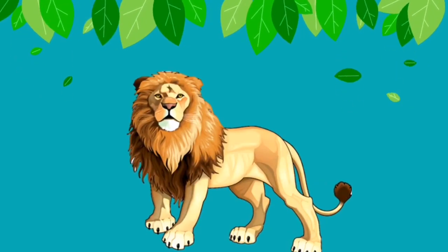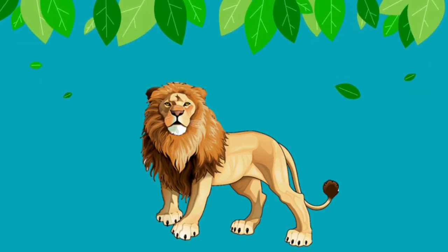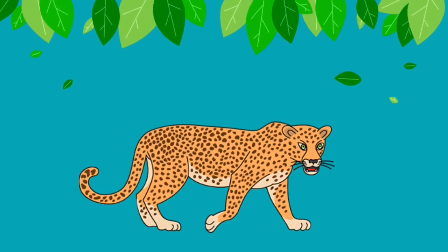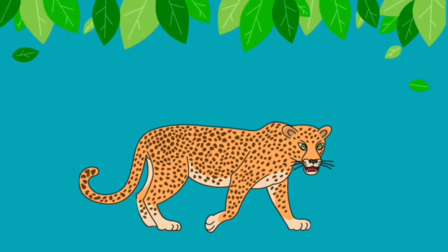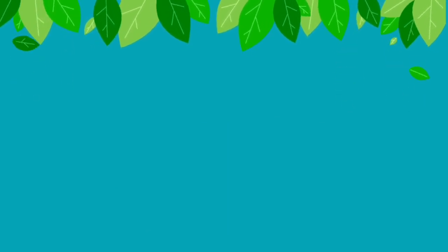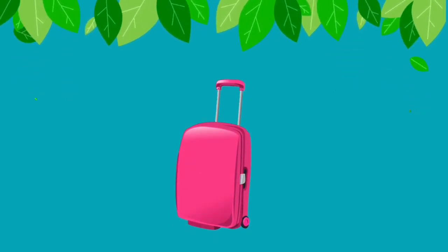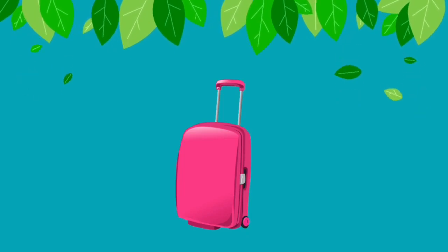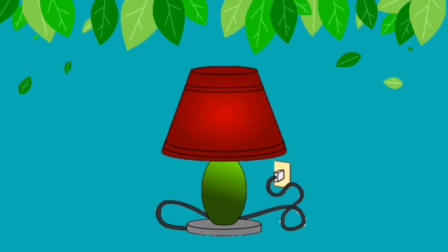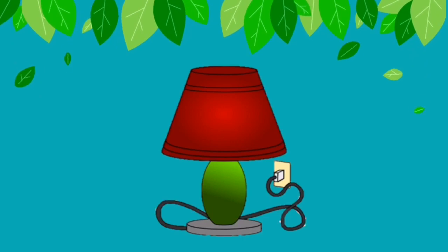Now can you tell me, children, what is this? Yes, very good! This is El — Lion. How about this one? Awesome! This is El — Leopard, El — Leopard. How about this one? Remember, what is this? Very good, children! This is Luggage, El — Luggage. Do you know what is this? Very good! This is El — Lamb, El — Lamb.